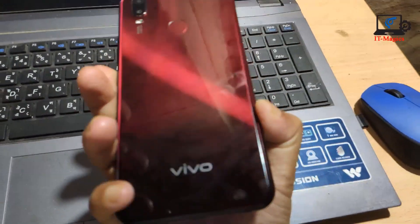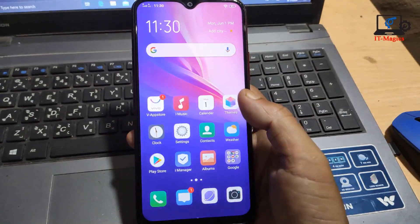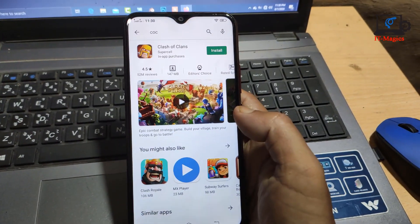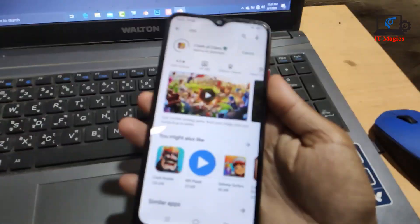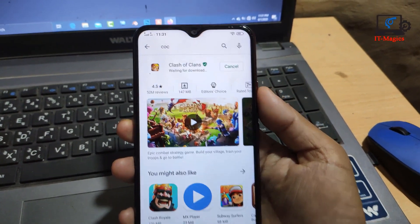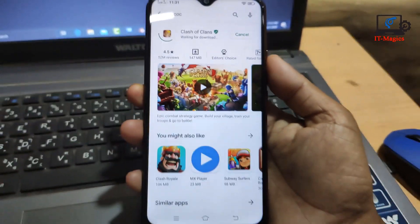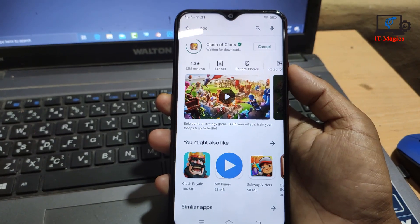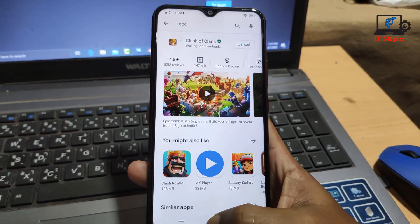Hi guys, this is my Vivo Y11. My Google Play Store is not working on my device. I try to install CoC app and try others but it's not working. Internet and Wi-Fi is okay but it's not downloading. If you face this kind of problem like me, I'm going to show how to fix it.